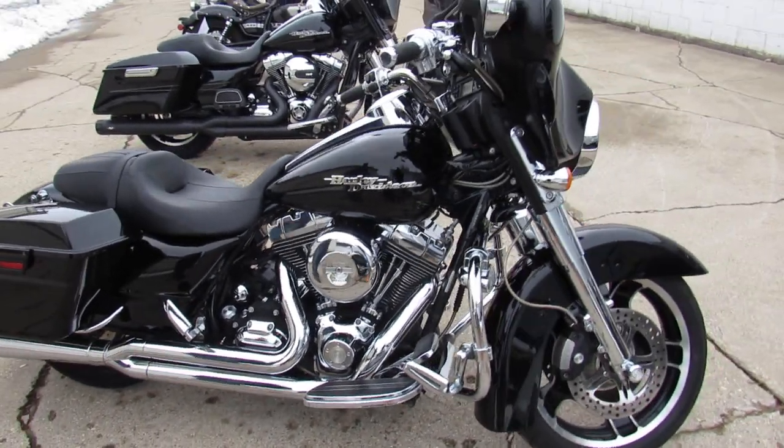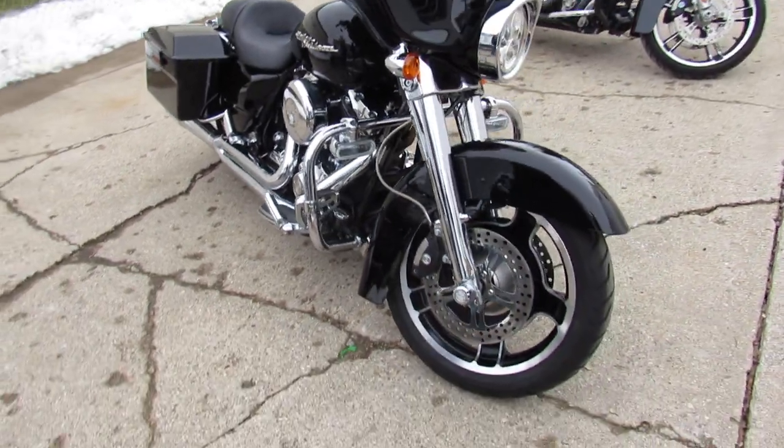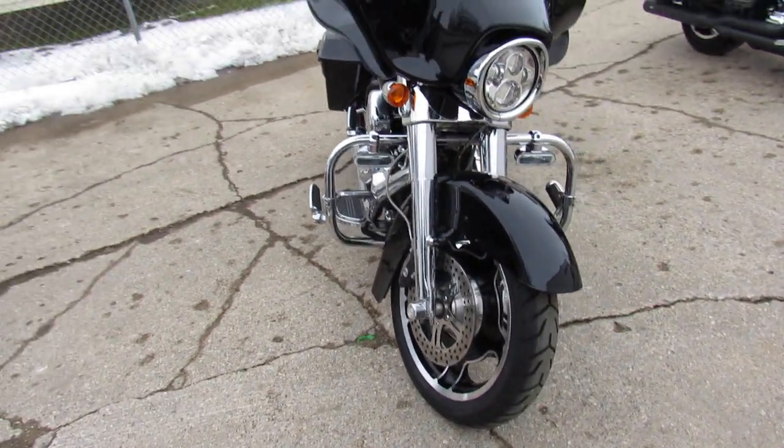Hey guys, ApprovalPowerSports.com here doing some videos on the used Harley-Davidsons. I'm going to show you this 2010 Street Glide with tons of extras.